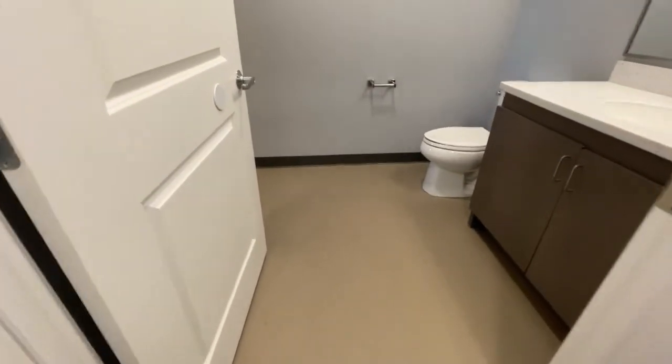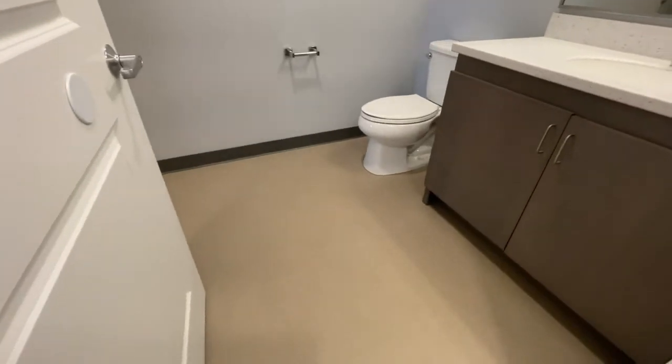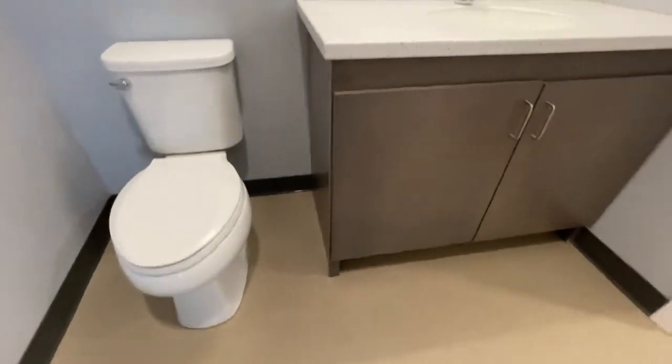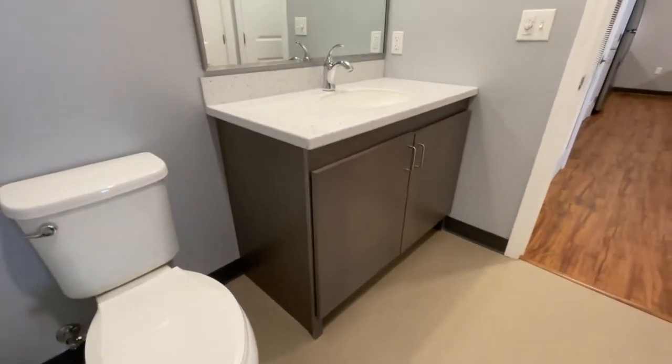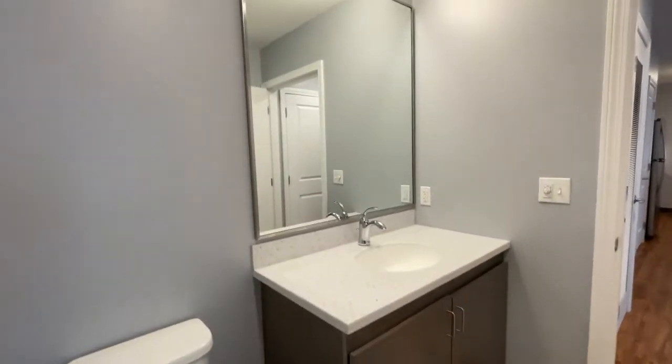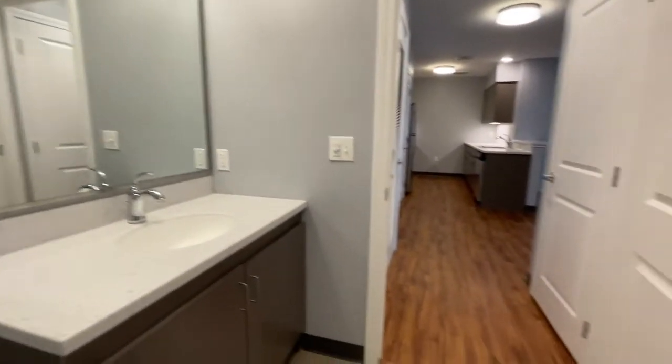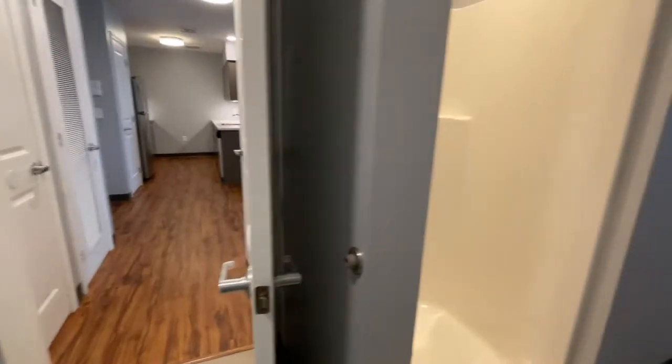And the first bathroom which features a very contemporary design flooring and that contemporary style cabinetry. Very big vanity and a very big mirror with overhead light.